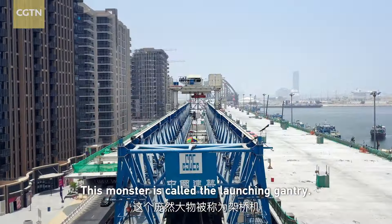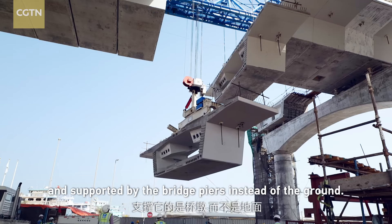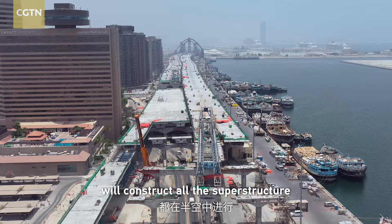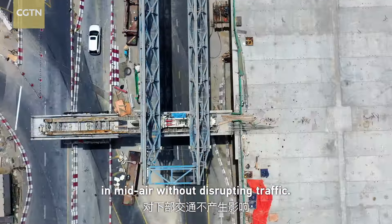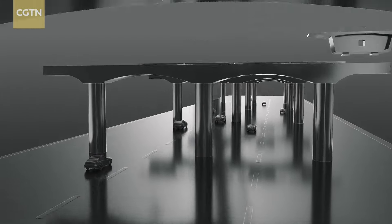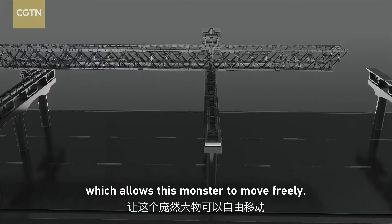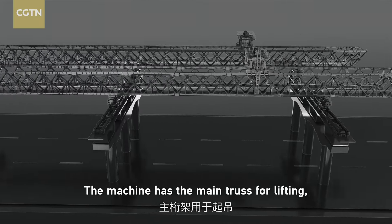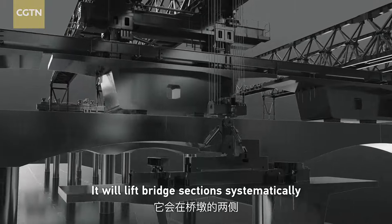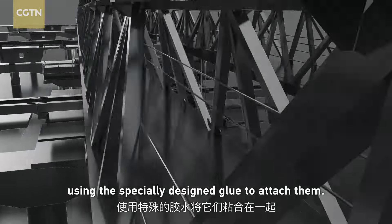This monster is called the launching gantry. It is used to lift the bridge segments as they are placed, and is supported by the bridge piers instead of the ground. Engineers install a sliding beam on the pier segment, which allows this monster to move freely. The machine has to remain balanced for lifting at both rear and front sections. It will place bridge segments systematically at both ends of the pier, using a specially designed glue to attach them.